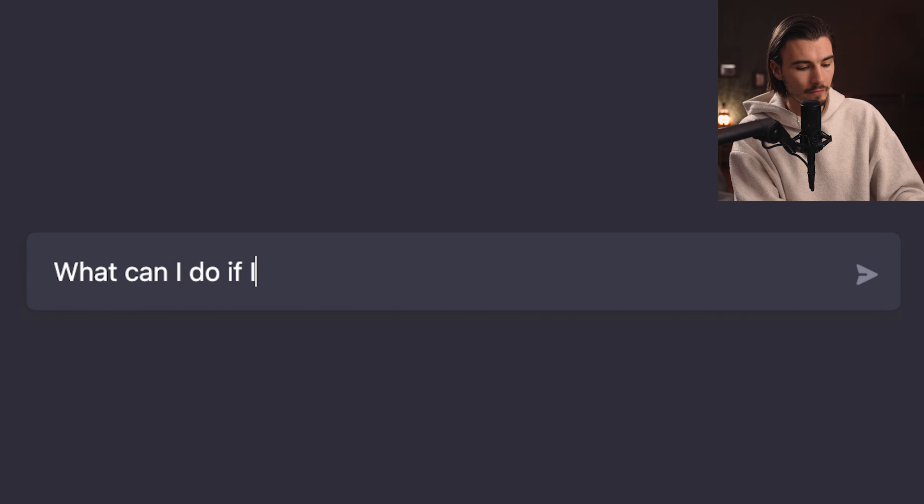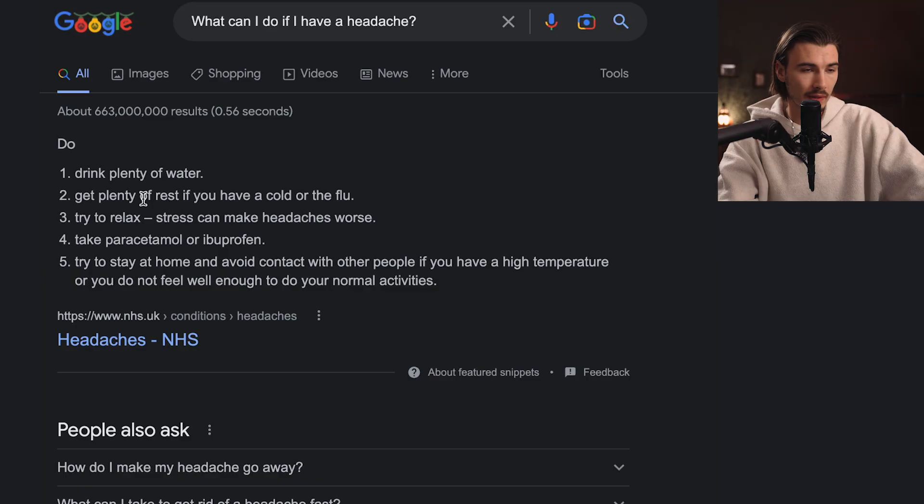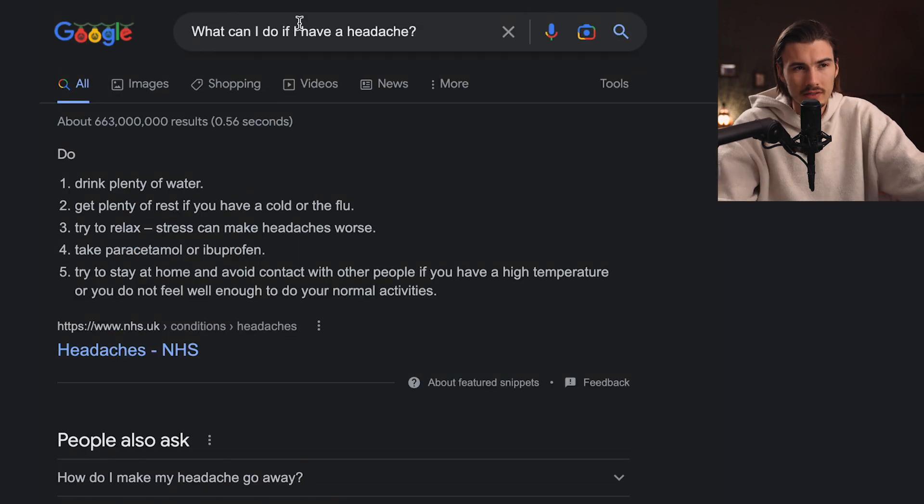For round two, here's a common problem I face sometimes: what can I do if I have a headache? Google gives you a list of tools — drink plenty of water, get plenty of rest if you're sick, try to relax, take paracetamol or ibuprofen, try to stay at home if you have a high temperature. Okay, so here it assumes I'm sick, but honestly I just meant a common headache after a long and exhausting day.